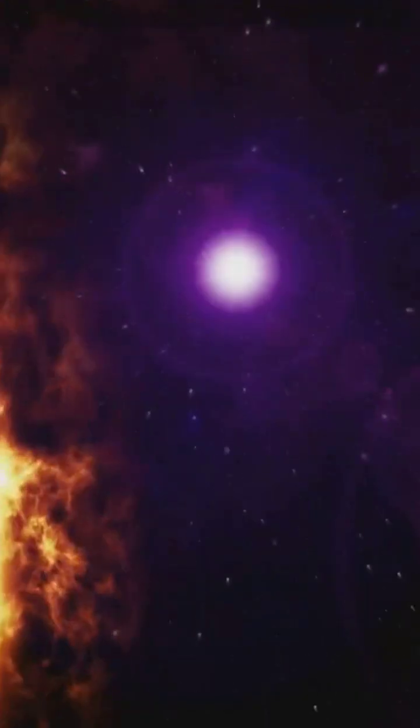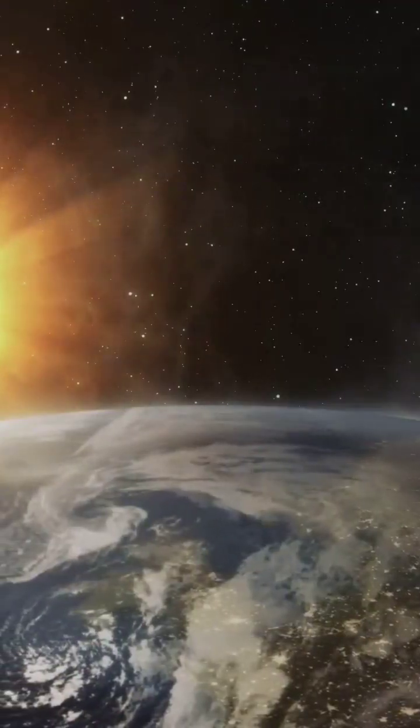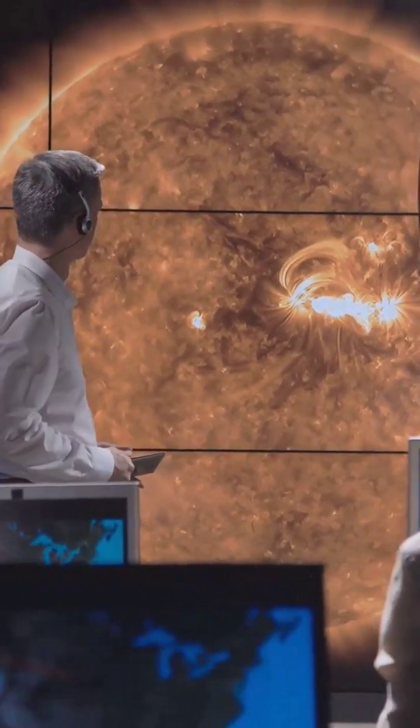Solar flares are a reminder of the power of the sun. While the sun gives us life, it also poses challenges. By understanding these challenges, we can better protect ourselves and our planet.